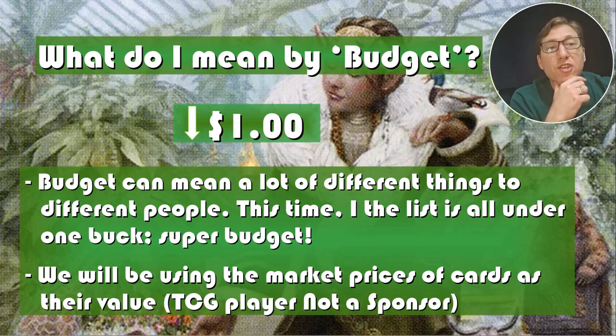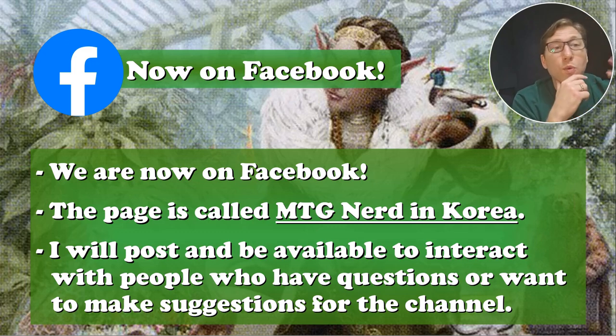What I mean by budget is $1 or less according to TCGplayer, not a sponsor. We're also now on Facebook, so if you could subscribe, that would be great. If you could hit like, and if you have any kind of feedback or suggestions, I'd love to hear it. Check us out on Facebook on MTG Nerd in Korea.